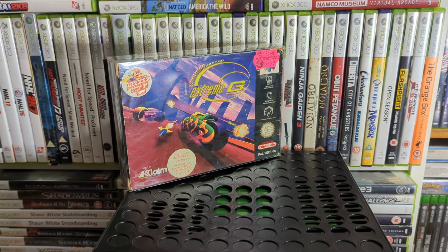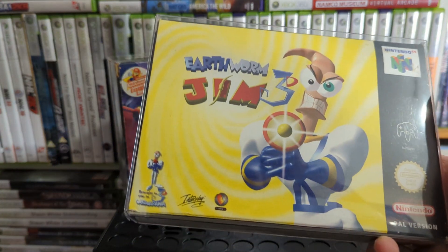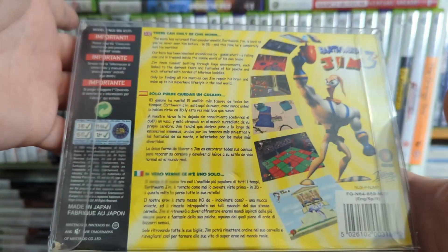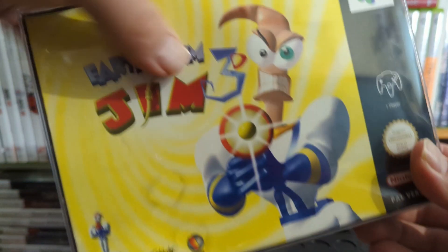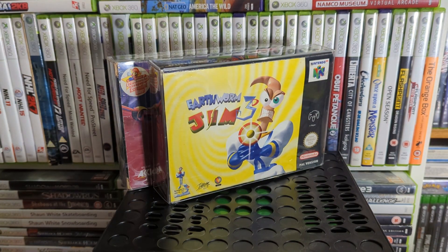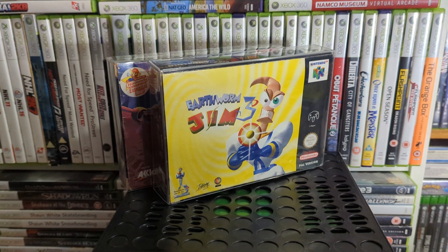Earthworm Jim 3D isn't great but it's not as bad as everyone says — it's just a 3D platformer of Earthworm Jim. It's not horrendous, it's like a 6 out of 10 game.